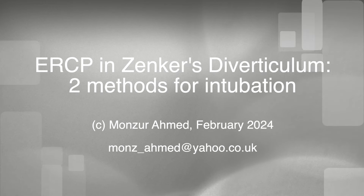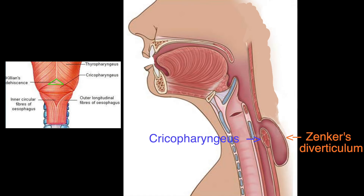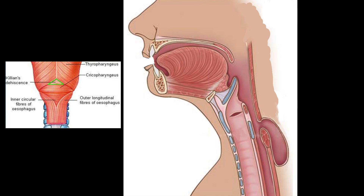A Zenker's diverticulum can pose problems during intubation at ERCP. A Zenker's diverticulum, or pharyngeal pouch, is a herniation of the pharynx through an area of weakness known as Killian's dehiscence in the posterior pharyngeal wall. This triangular area of weakness is bounded superiorly by the oblique fibres of the thyropharyngeus muscle and inferiorly by the transverse fibres of the cricopharyngeus muscle.